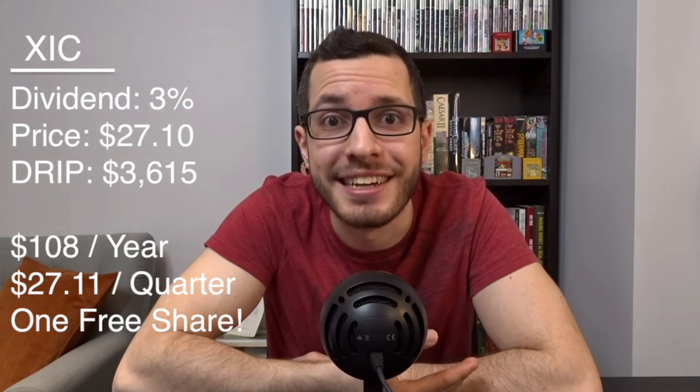With a yield of 3%, you'll need to own $3,615 in XIC to qualify for DRIP. That gives you $108 a year, or $27.11 every quarter — enough to automatically purchase one new share of XIC at its current price of $27.10. The ETF contains Canadian staples like RBC, TD, Enbridge, Scotiabank, Canadian National Railway, BMO, Suncor Energy, and Shopify in just the top 10 — 235 companies in total. All top 10 holdings except Shopify pay a generous dividend, which is why XIC is still great for dividends even though that wasn't its intended goal.